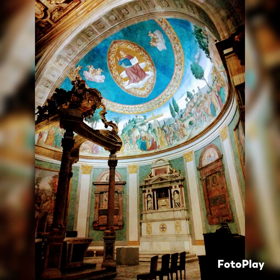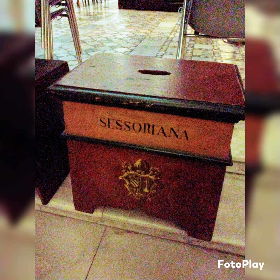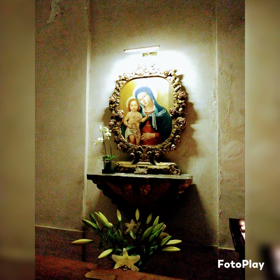Going down chapel after chapel, alley after alley. You need to come to this church — it's just very close to Scala Santa. The paintings are also very meaningful. I need to study more about them and put it on my Facebook in detail.